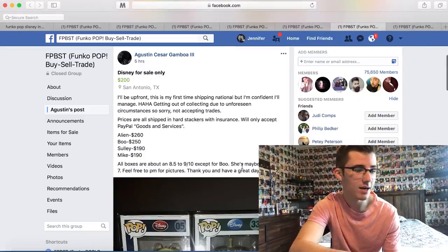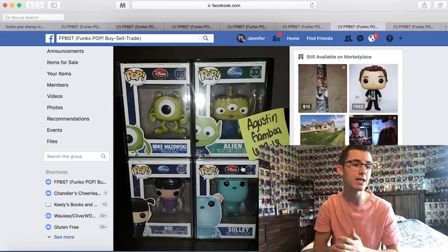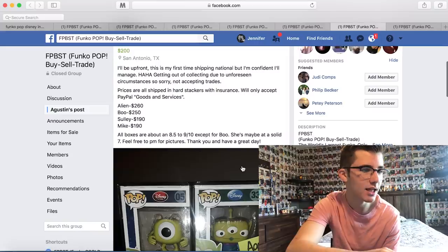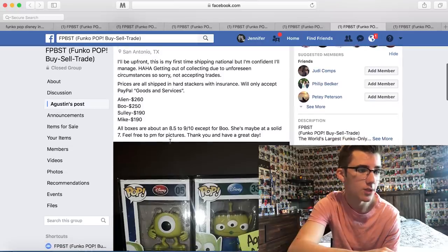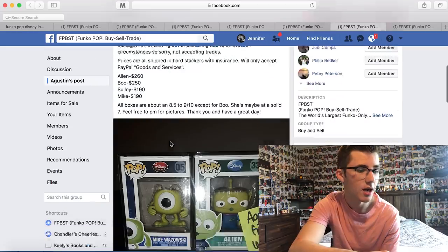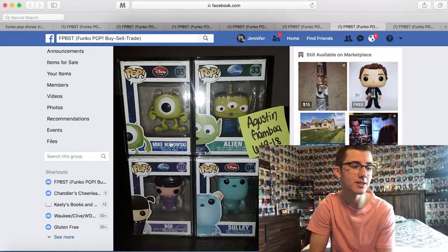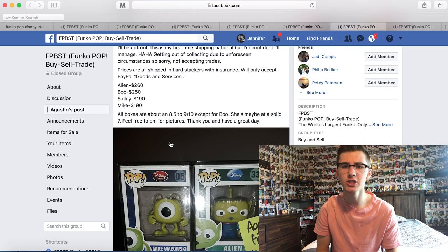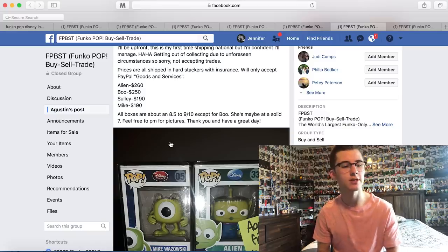Okay guys, this one is really cool. You got Alien, Mike Wazowski, Sully, and Boo — these are awesome Disney grails. Alien is $260, Boo is $250, Sully is $190, and Mike is $190. All boxes are about an 8.5 to 9, except for Boo who's maybe a solid 7. You guys know I just sold Syndrome for $250, so if I could get him down to $250 on Alien I might want to do that. All shipping hard stacks with insurance, accepts PayPal — that's good because that money is on PayPal.